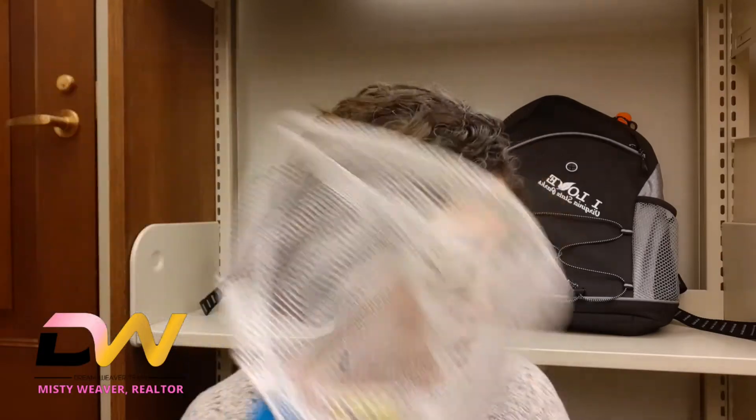They get to catch some bugs with a lovely little net here, and of course keep them for just a little bit. You don't need to let them bring the bugs home — I've been there, it's not super fun. But they can catch them, put them in the little net, look at them, learn from all the books that are in here, and then release them.